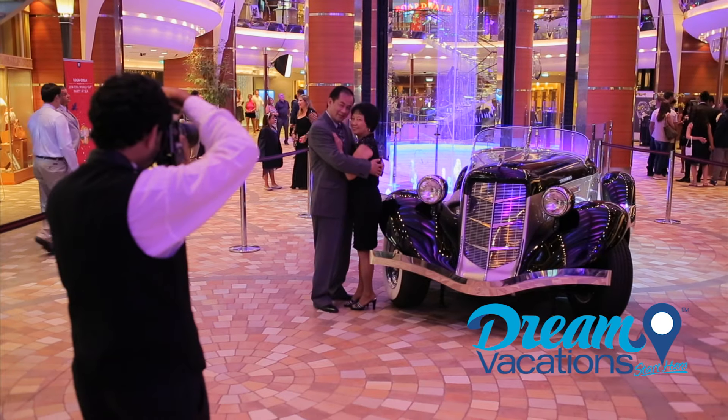Did you know all your onboard entertainment is absolutely free? You can take in a full-length hit Broadway show or an ice dancing show, laugh a little in the comedy club, get your Fleetwood Mac on at the karaoke bar, and whatever you do, don't miss a show in the onboard Aqua Theater.